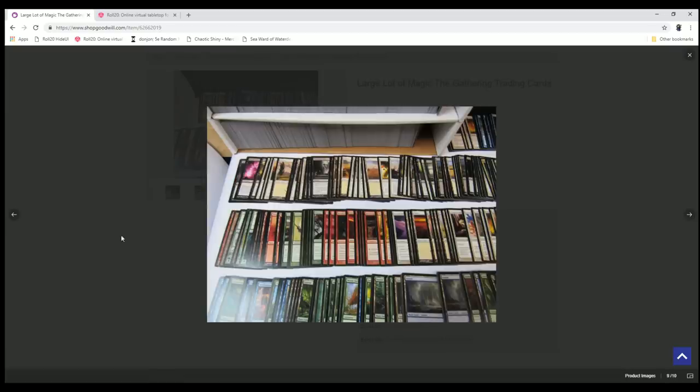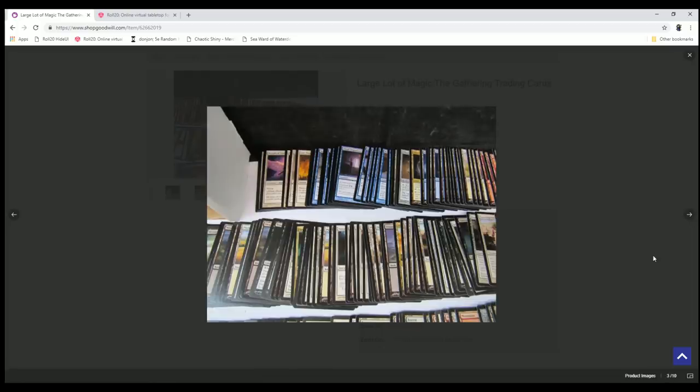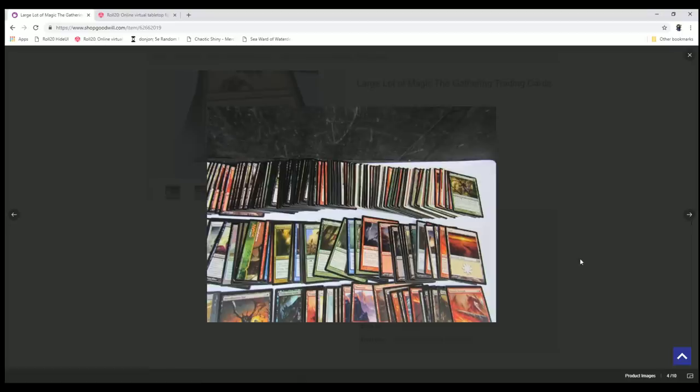Couldn't find really too much more interesting — except what probably anybody who really looked close saw and was bidding this up: this one card right here. That is a Cavern of Souls. So showing one great card, a $60 card, in the middle of all of these really uninteresting cards. Is that the ultimate bait? Did I fall for it like a little fish?